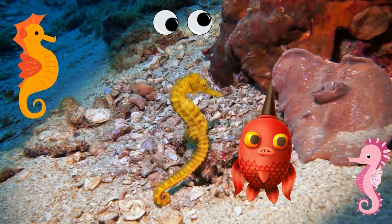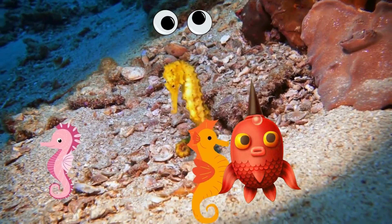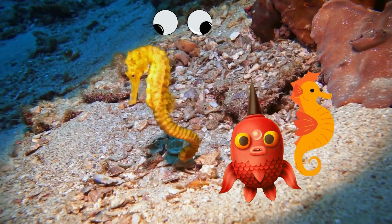Oh, and there's Harry the seahorse! Seahorses are special because they can move each eye independently. Can you imagine looking in two different directions at once?